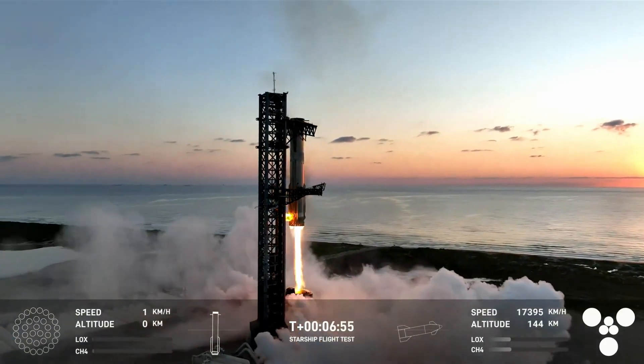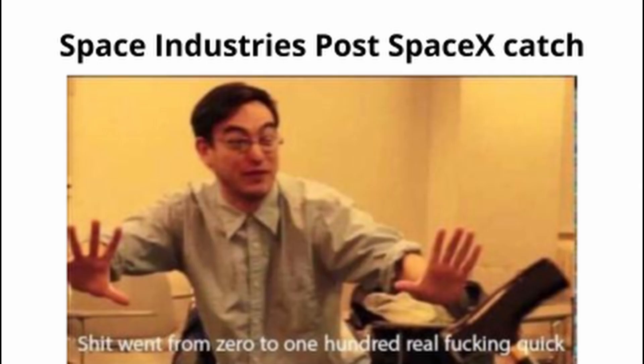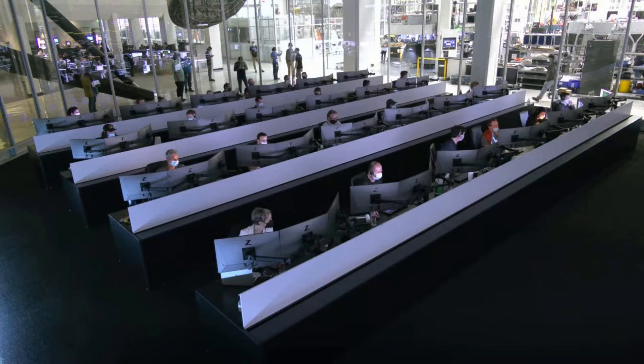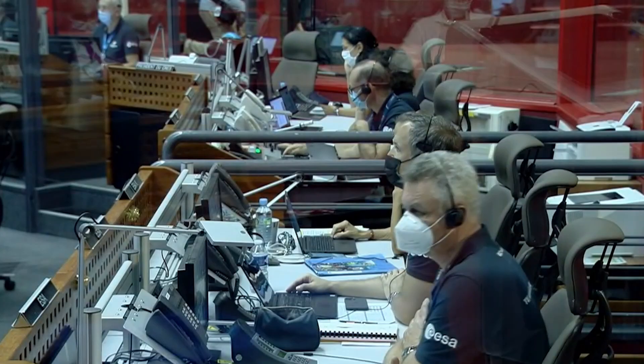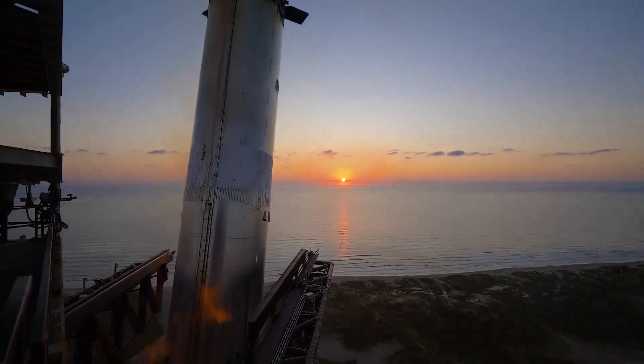SpaceX has already shown they can guide their smaller Falcon 9 rockets to land within three feet of their target. Their new super-heavy booster is expected to be even more precise, despite being much larger. Catching it is like an intricate dance between machine and physics — the mechanical arms must move in perfect harmony with the descending rocket, all while dealing with unpredictable winds and weather. Behind the scenes, a dedicated team of engineers watches over thousands of measurements and readings. The flight director, like a conductor leading an orchestra, coordinates this high-stakes ballet of technology. One wrong move could mean disaster.